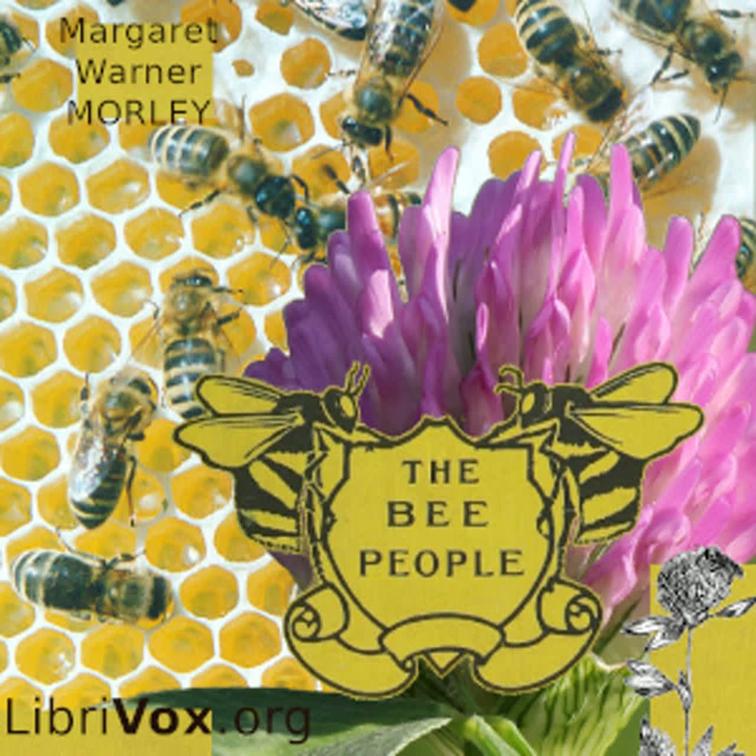Bumblebees are much larger than honeybees, and you will know them because they are covered all over with hair, as if they had on furry coats. Honeybees have very little hair on the body below the waist. Bumblebees have broad bands of yellow hairs across their bodies, and sometimes the whole thorax is bright yellow. Bumblebees can always be found in red clover fields. Their horny tongue-sheets are larger and stronger than those of the honeybee — they make quite a strong little dagger with which Madame Bombus, the bumblebee, can cut a hole in a flower.